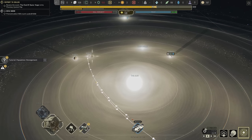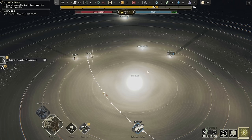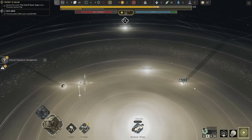I want to make getting the cryopods a maximum priority — I need people right now. The ships are going over and getting the iron, which is good, but I need the cryopods more.